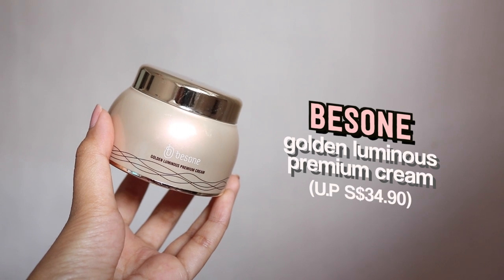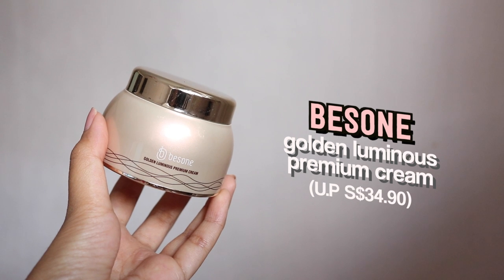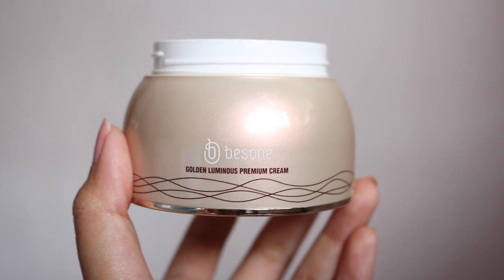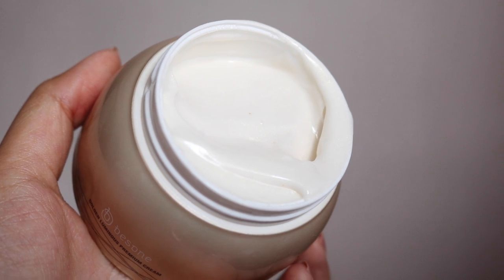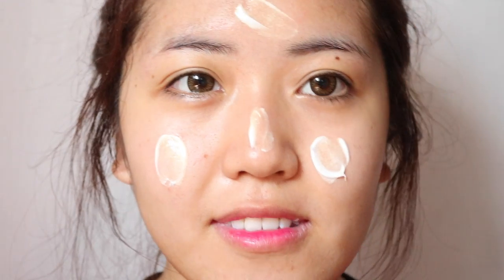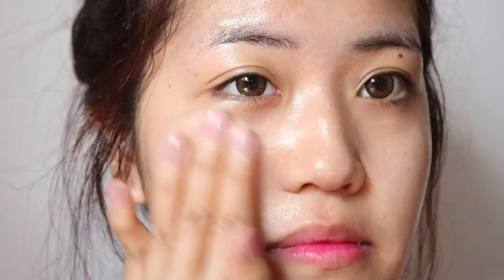I've got the Bissone Golden Luminous Premium Cream. This cream contains delicate gold shining pearls that will leave your skin looking naturally glowy, healthy and vibrant. When you look at the cream it looks really typical — it's just white. But if you look really closely, you can definitely see the gold shimmers in it. It felt like a regular moisturizer, but once you rub it into your face it definitely leaves a sheen. It doesn't feel sticky at all — just a radiant, glowy look which I really like.